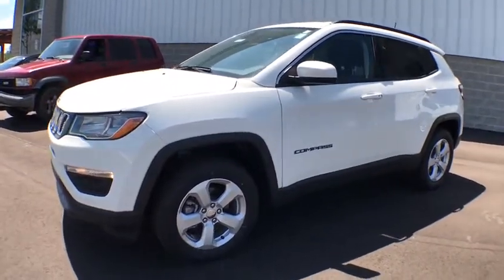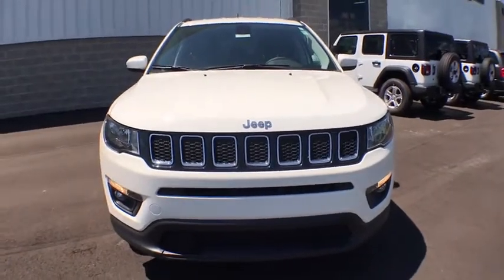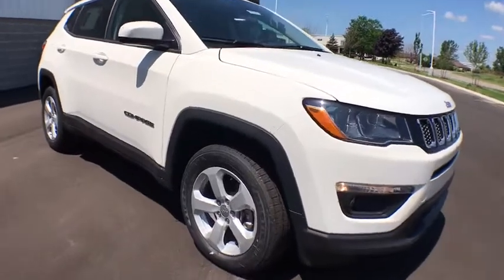2018 Jeep Compass. The Jeep Compass has a solid, sophisticated 16-valve engine. It features electronic variable valve timing that continually changes the torque curve,